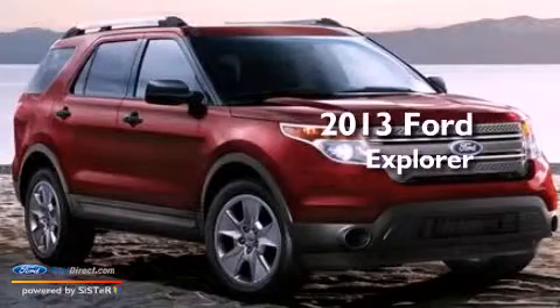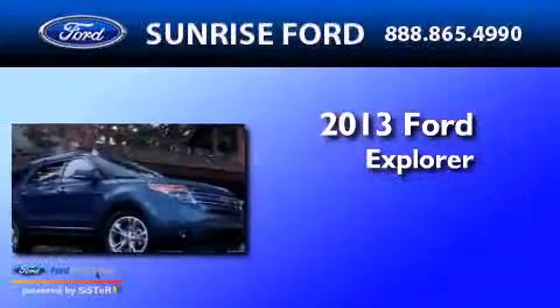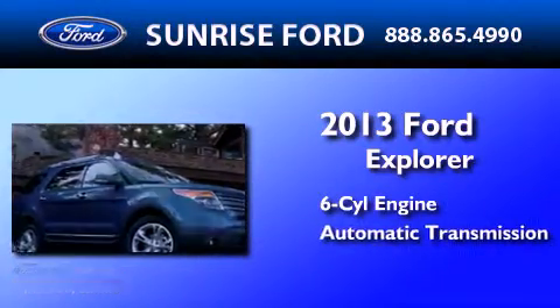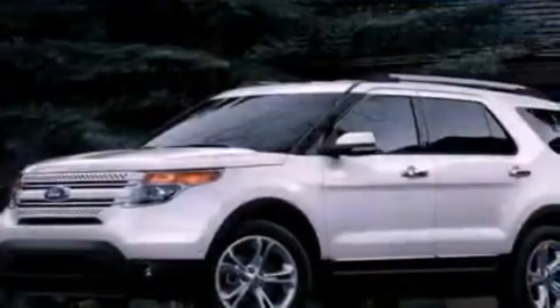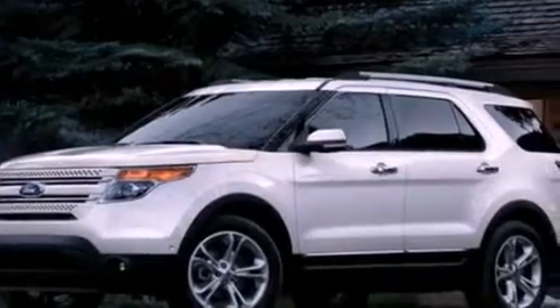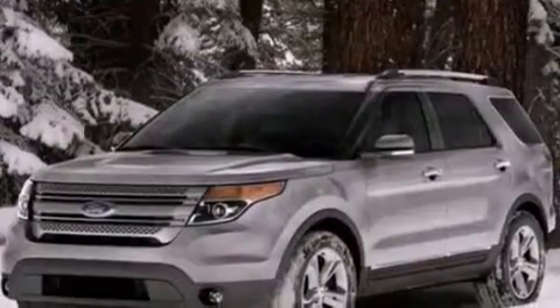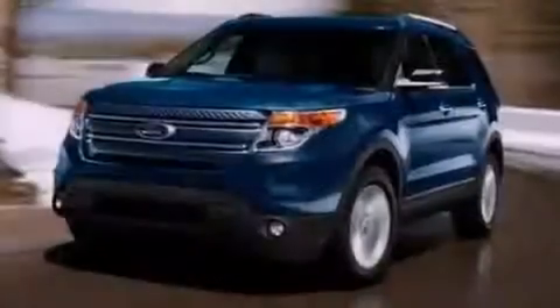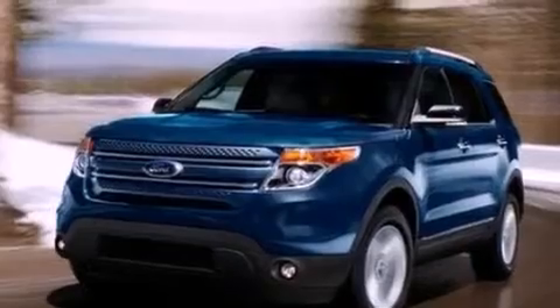This is a brand new 2013 Ford Explorer. It features a six-cylinder engine and an automatic transmission. Its top features include a low-tire pressure indicator, XM satellite radio, big 18-inch wheels, roof rails, and traction control and stability control systems.